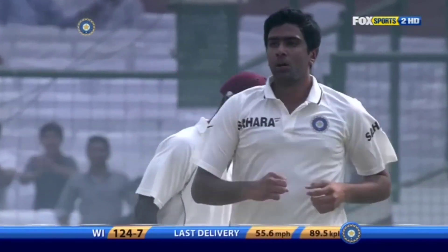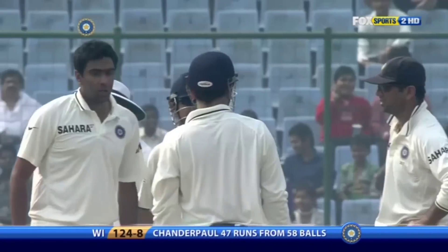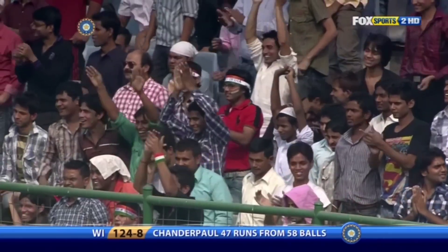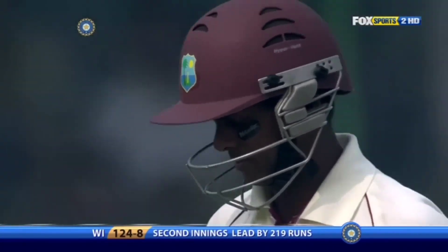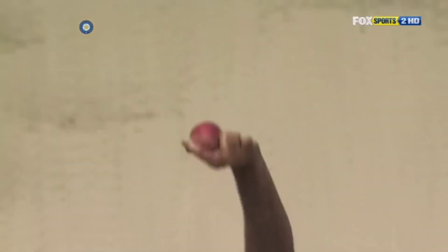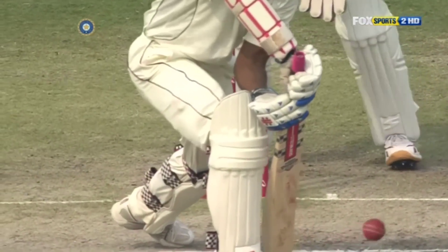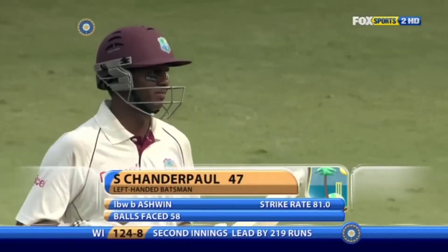He's given him. Very well bowled by Ravichandran Ashwin — he's gotten the big wicket of Shivnaraine Chanderpaul. The ball comes in to the left-hander and leaves the right-hander. Chanderpaul making the mistake of maybe having his bat behind the pad. If that was close, it would have gone on to hit the off stump — that's what the umpire has decided. Ravichandran Ashwin picks up his 4th wicket.